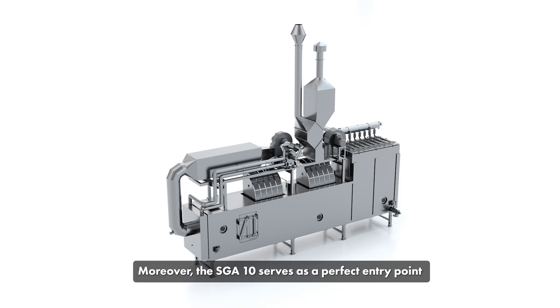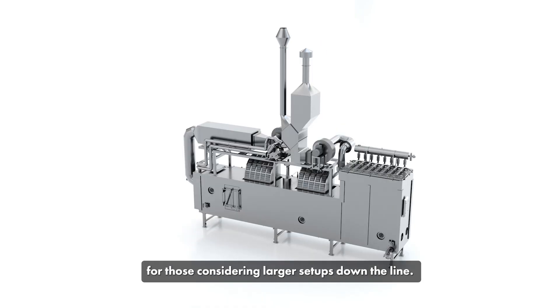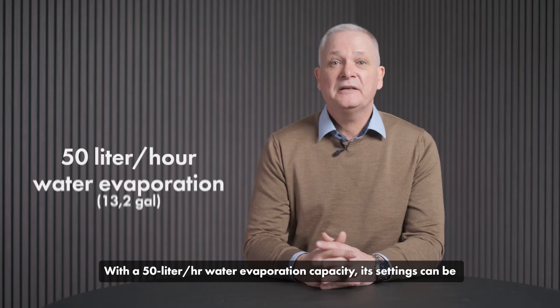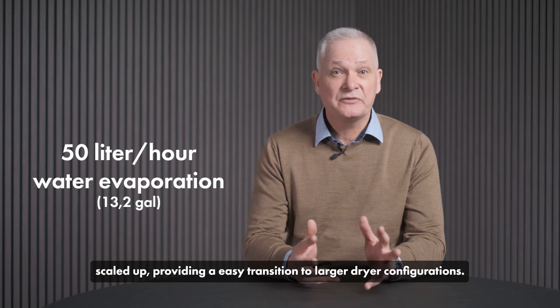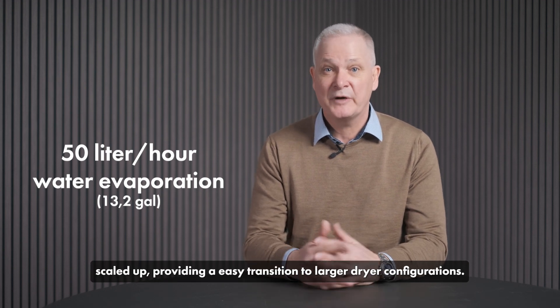Moreover, the SGA 10 serves as a perfect entry point for those considering larger scale-ups down the line. With a 50 liter per hour water evaporation capacity, its settings can be scaled up, providing an easy transition to larger dryer configurations.